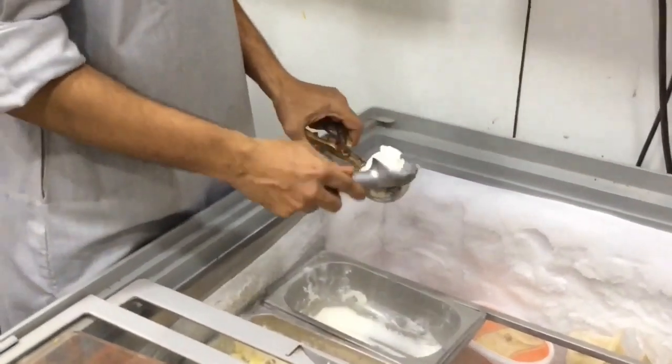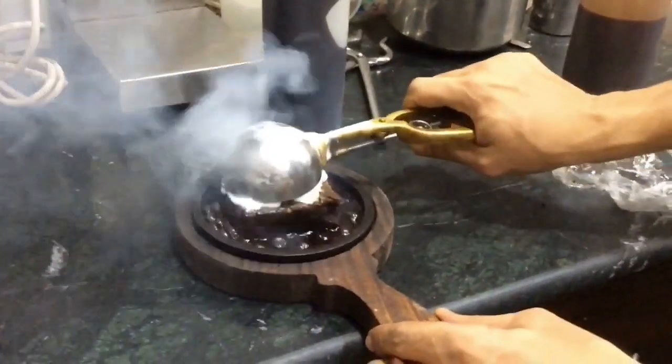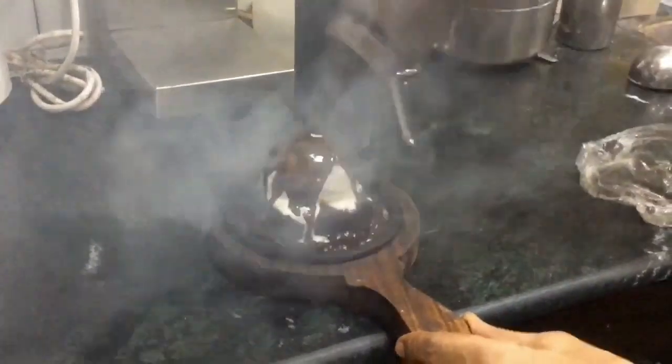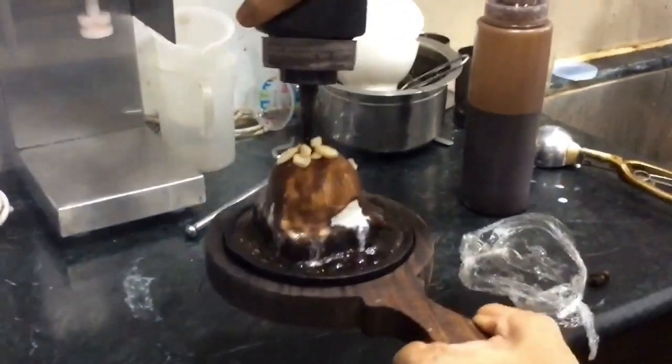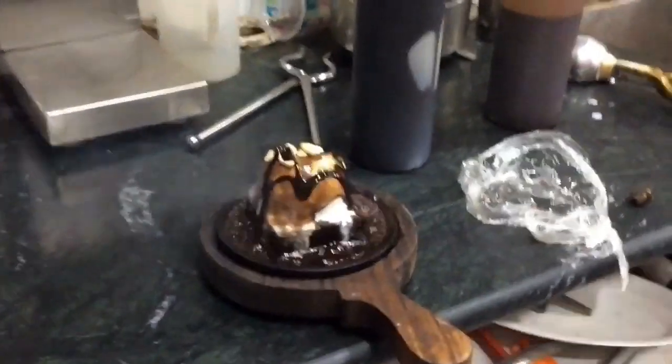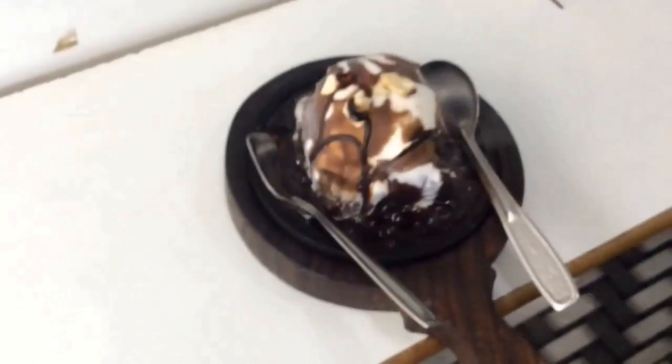It's called Hot Chocolate Sizzler Brownie. So let's see — this is warm, this is brownie. This is our hot chocolate sizzler brownie.